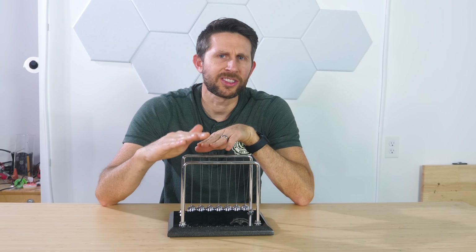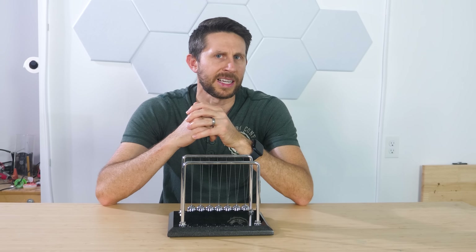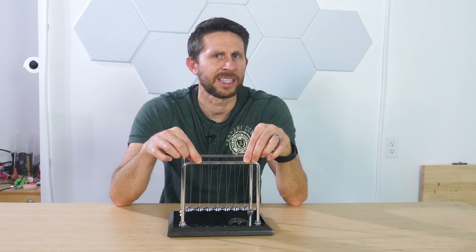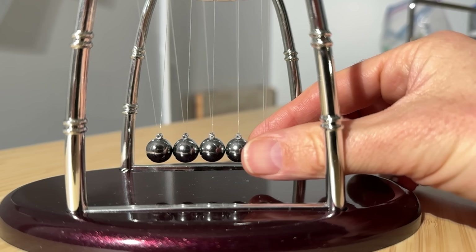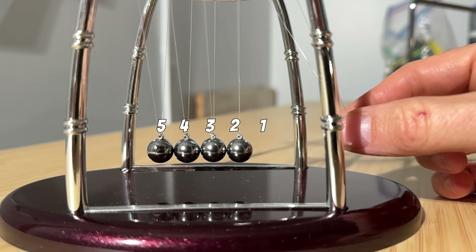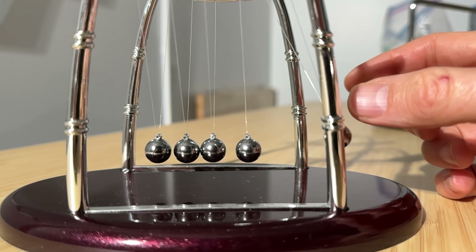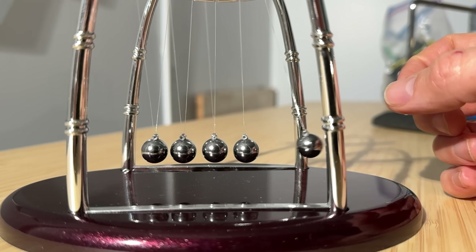But even a traditional Newton's Cradle doesn't behave exactly as the equations predict. The materials aren't perfect, the balls aren't perfect, they're not perfectly spaced, and the elasticity isn't flawless. In fact, researchers have found that when you start with one ball in a five-ball Newton's Cradle, all the balls have movement after the first impact. Balls one, two, and three move backward, while balls four and five move forward — with ball four carrying about 12% of the initial momentum, and ball five carrying almost all the rest.